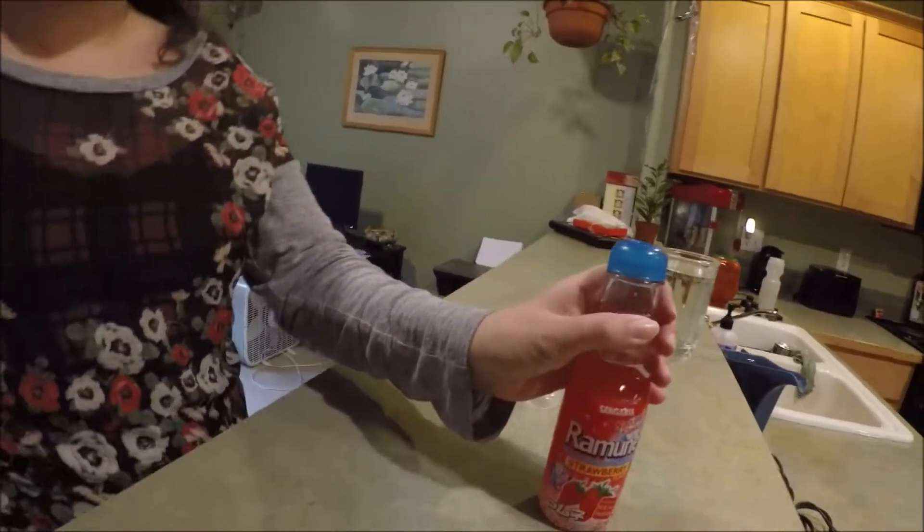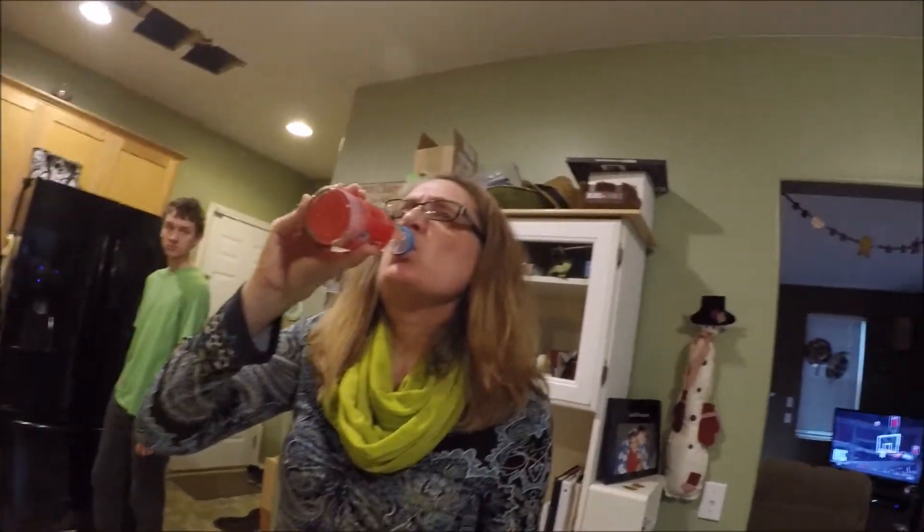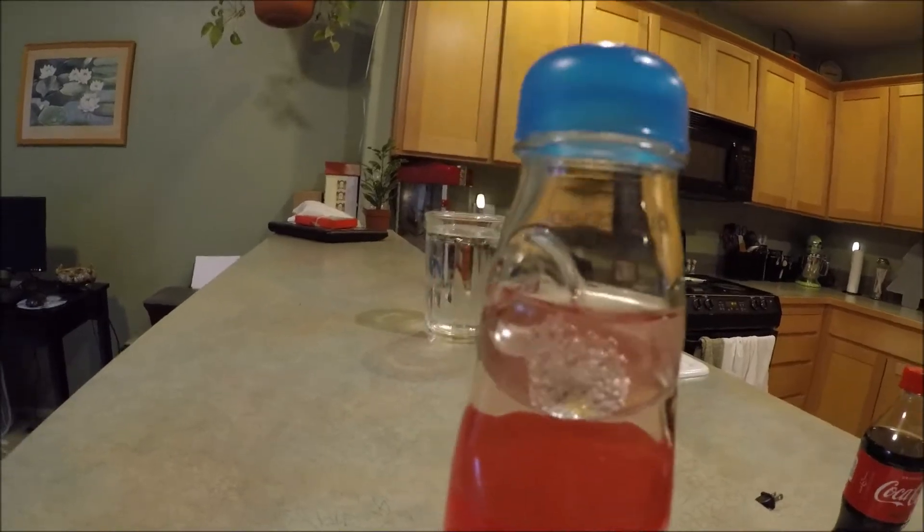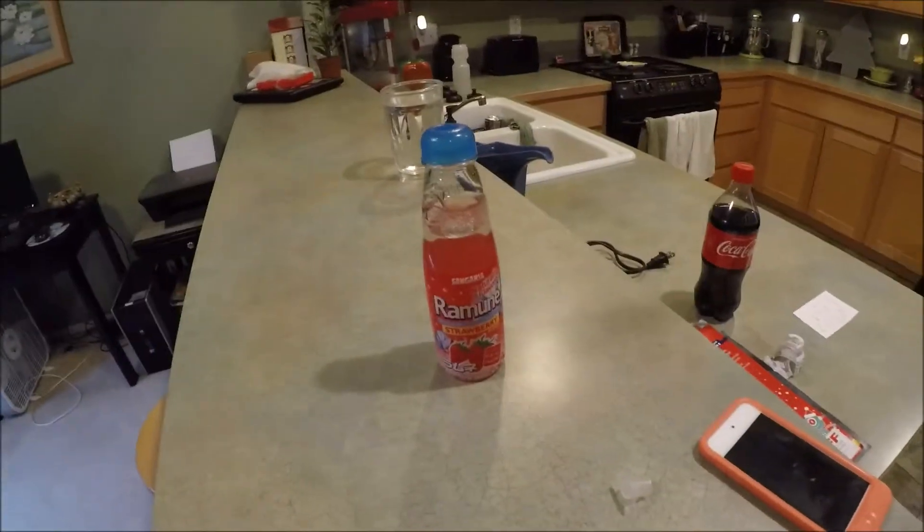Wanna try some? Just try it. It's a weird soda. But that's what it looks like. Isn't that cool? There's the marble right there. I think those are so cool.